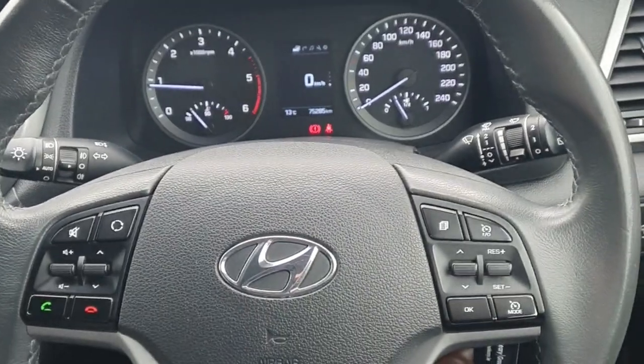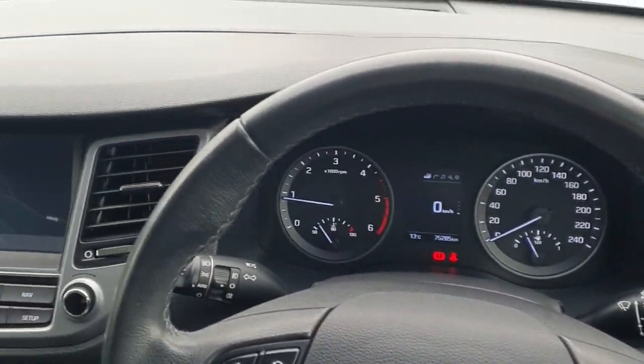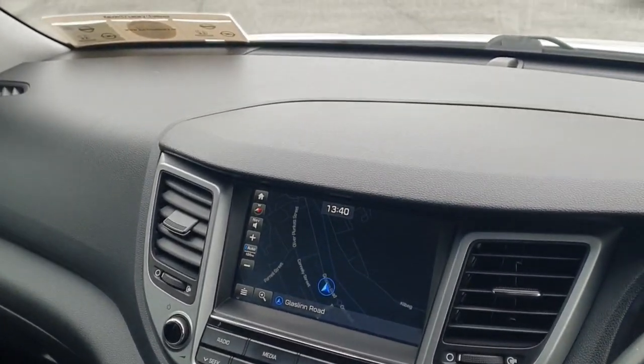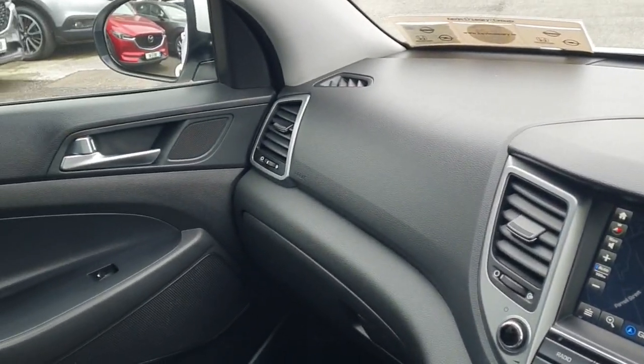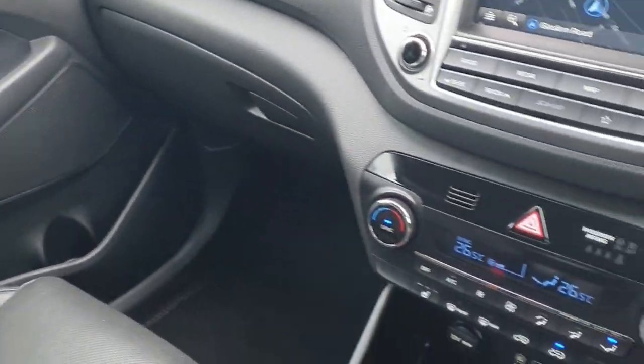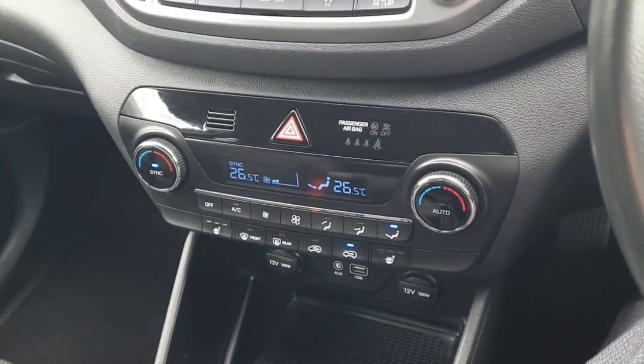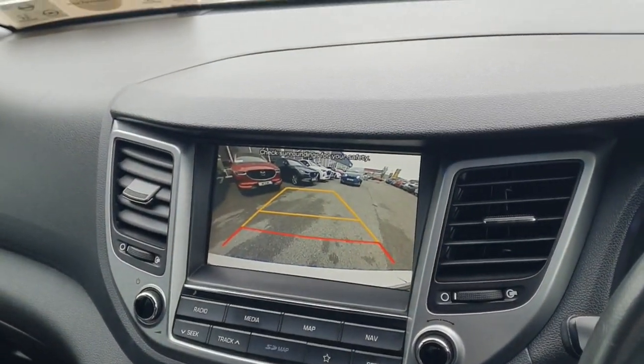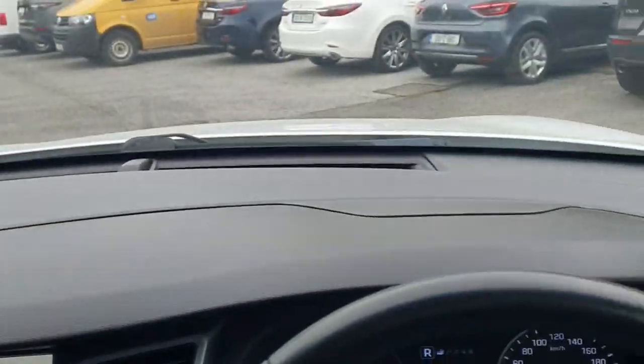Getting into the front of the car, got your multi-functioning steering wheel, navigation, and an entertainment system with Bluetooth. Really nice finish to the dash leading all the way through to the door. Got climate control with heated seats, and also a reversing camera. Really nice interior inside this car.